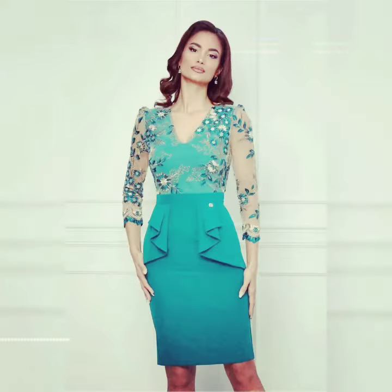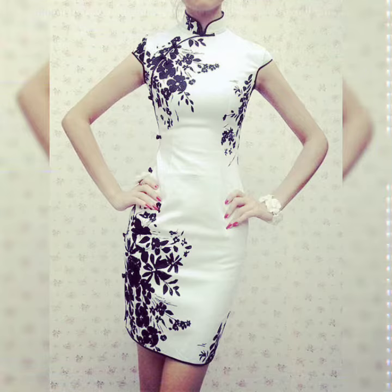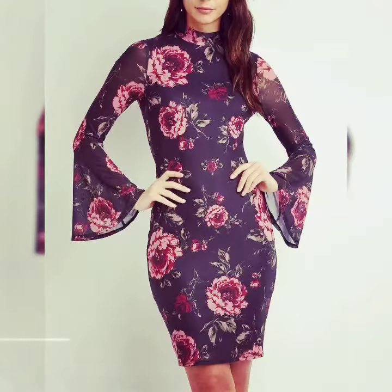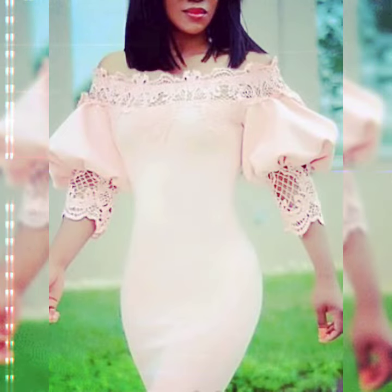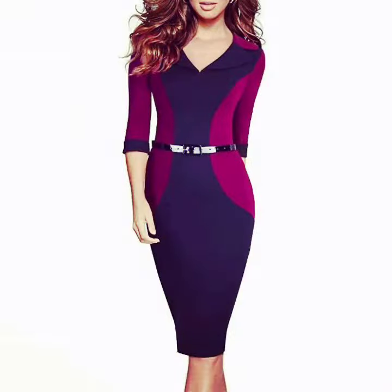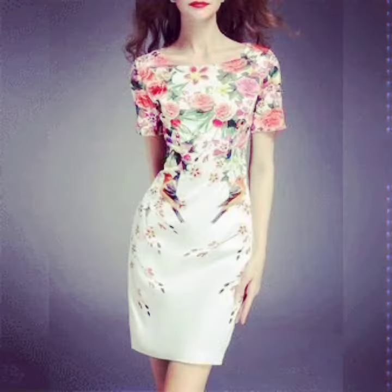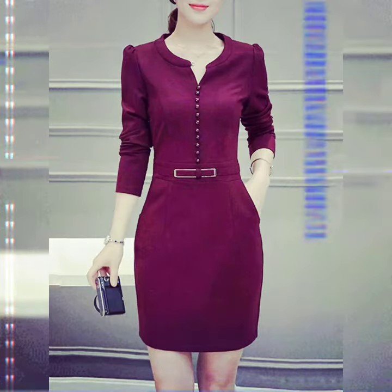This one is a pink color simple bodycon dress. Next one is green. Next is white with a gray color combination. Next one is black with white and red color. Next one is pink. This one is white with a dark pink. Next one is black with maroon — beautiful color combinations.